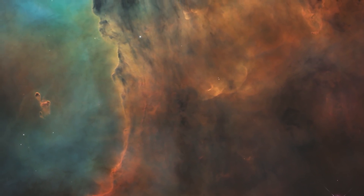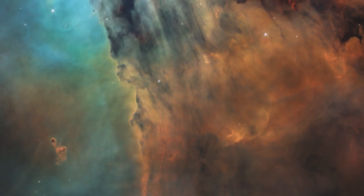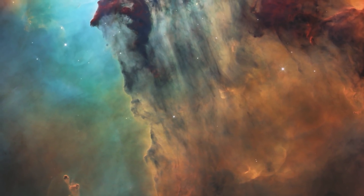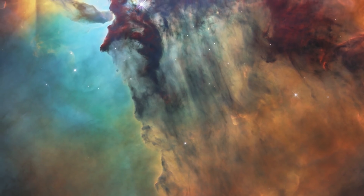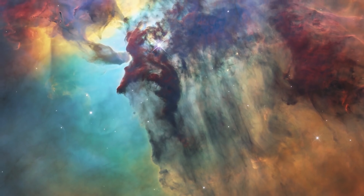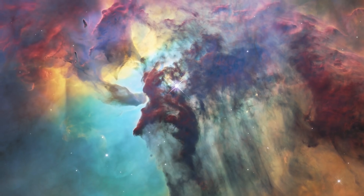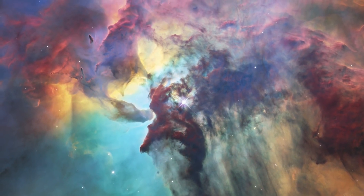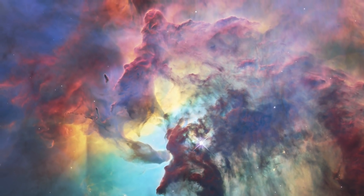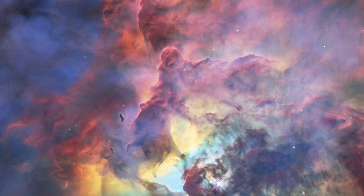This colourful cloud of glowing interstellar gas is just a tiny part of the Lagoon Nebula, a vast stellar nursery. This 2018 Hubble image is one of the public's favourites. Observed using the telescope's optical and infrared instruments, this nebula is a region full of intense activity, with fierce winds from hot stars, swirling chimneys of gas, and energetic star formation, all embedded within a hazy labyrinth of gas and dust.